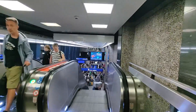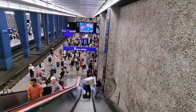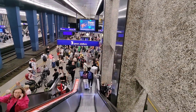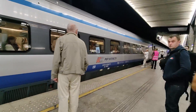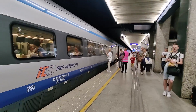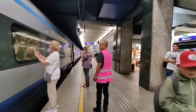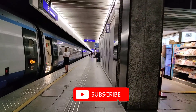Seeing all those people standing down on the platform, I was kind of regretting not going to the McDonald's and just sitting there. Some of them were going on this express intercity premium train, which is the flagship product of the high-speed railway services here in Poland. I'll be having a video on this coming out in the near future, so subscribe to the channel so you don't miss it.